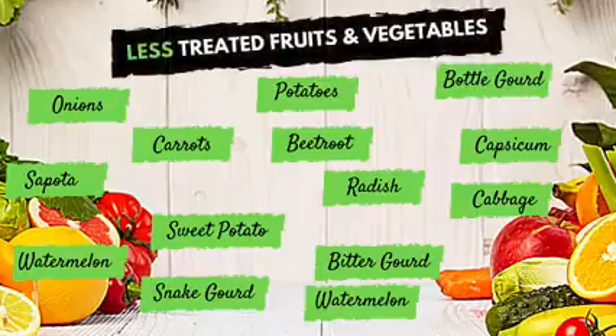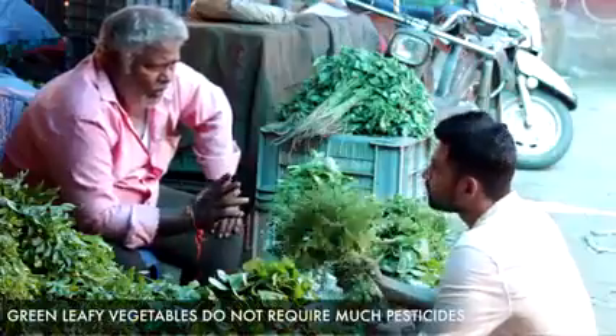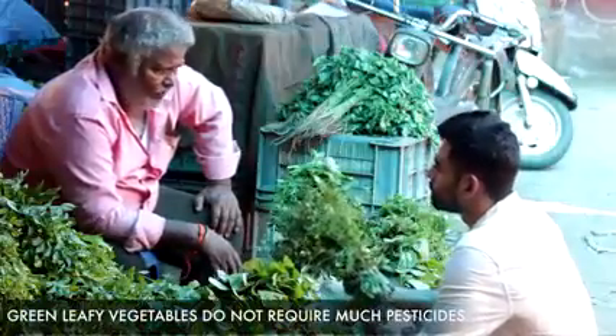I also got to know that there are vegetables which require the least amount of pesticides. These include mostly the ones grown underground, like onions, potatoes, sweet potatoes, carrots, radish, etc. Even green leafy vegetables do not require a lot of pesticides, so you have another reason to eat them more often.